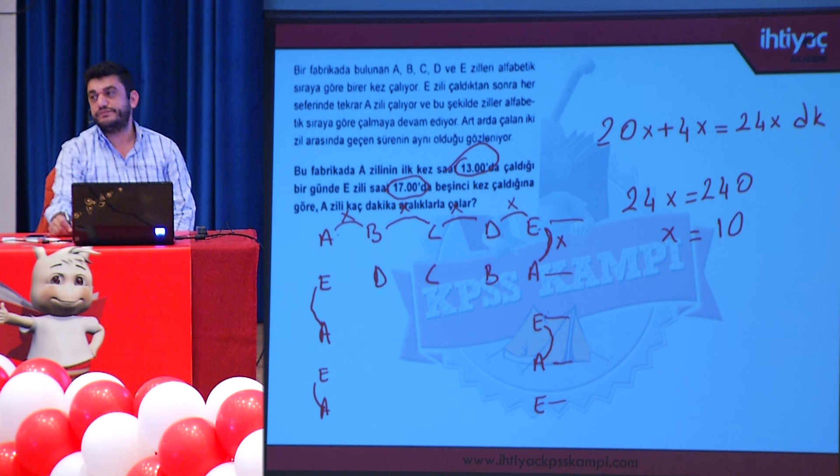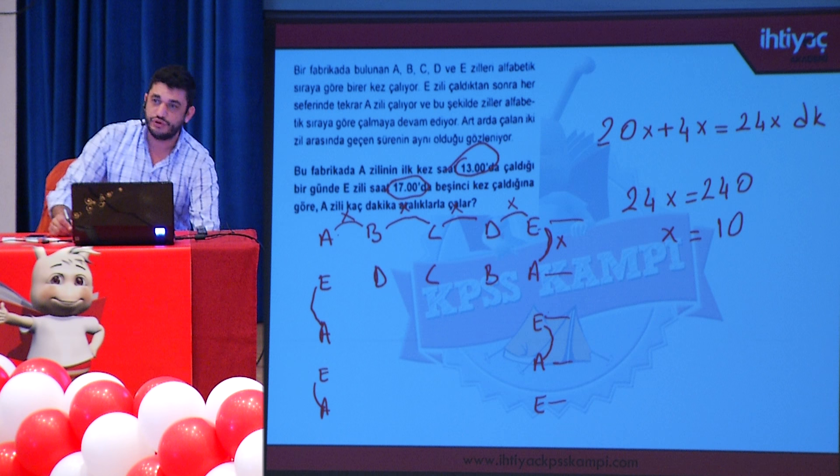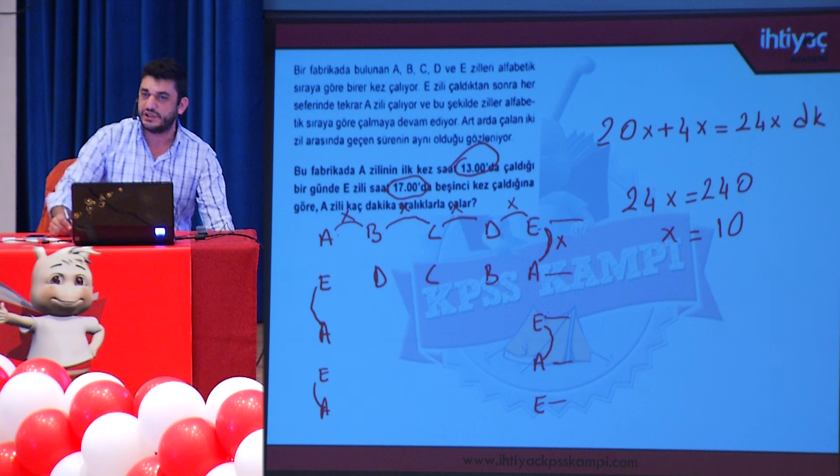Dikkat: E'den A'ya geçerken geçen süre genellikle bu tür sorularda göz ardı edilir. Bu süre hesaba katılmazsa sadece 20X bulunur ve hatalı sonuca ulaşılır. 24X kısmına dikkat etmek gerekir.